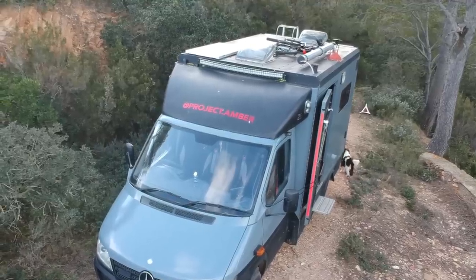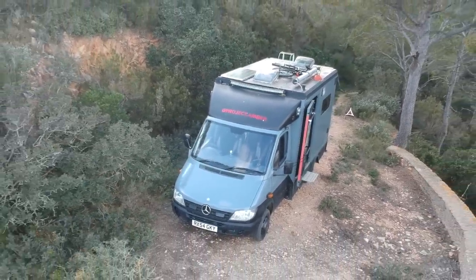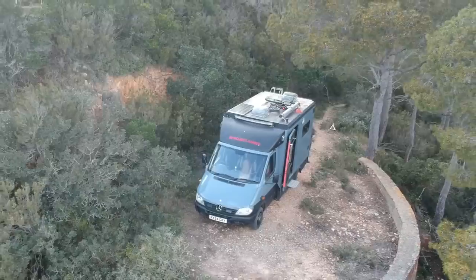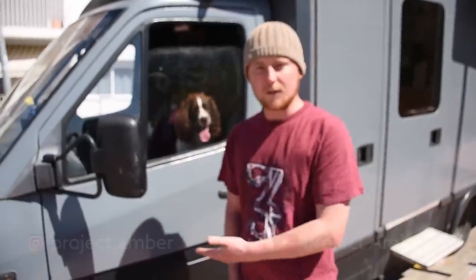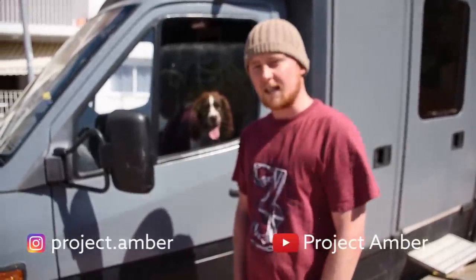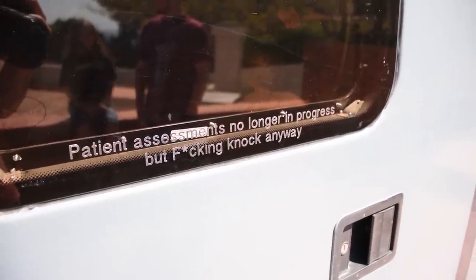Hi, I'm CJ and this is my ambulance. It's a 2004 Sprinter, the 416 with a 2.7 litre engine. This is a private ambulance service that was selling it because the tail lift broke and they were just going to scrap it, so for £2,500 I got myself an ambulance.